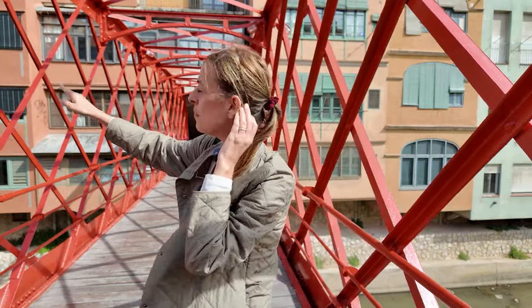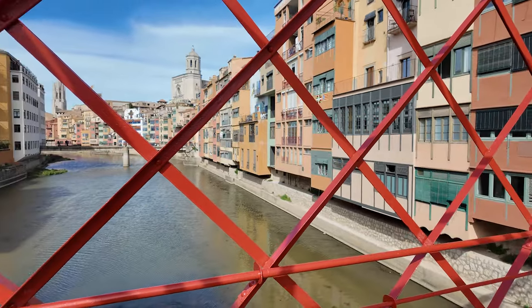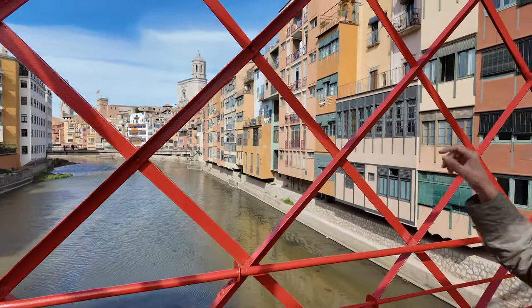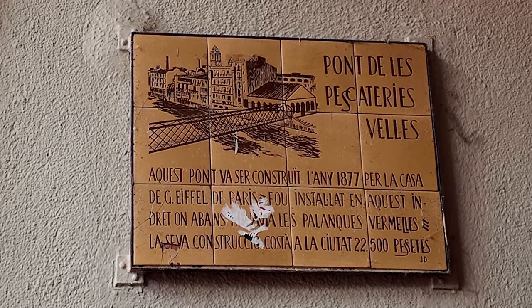If you keep on following, you'll see that there is a house painted in white that stands out from the rest. That house they left different because that's a museum — a museum of a local Art Nouveau architect, his name was Raphael Mazot. The Eiffel Bridge is also called the Old Fish Market Bridge because back in the days they used to sell fish up on the bridge. Here we have a plate saying the year when it was built, which was 1877, and the price it cost — it might surprise you because it only cost 135 euros.